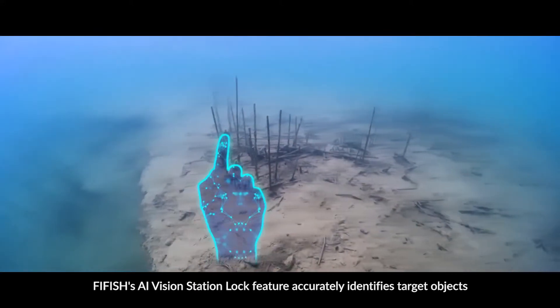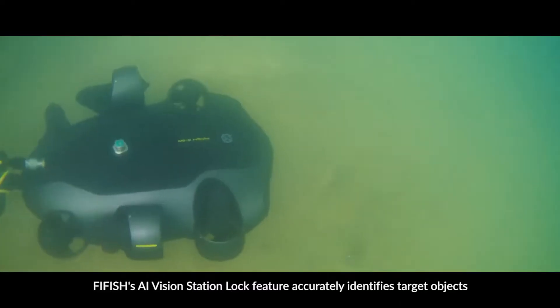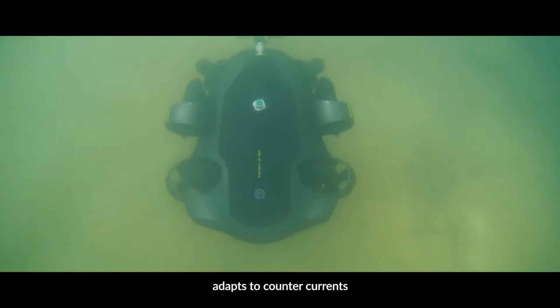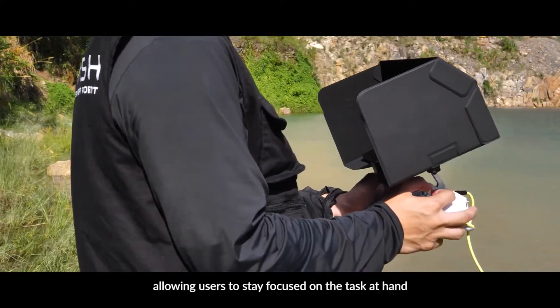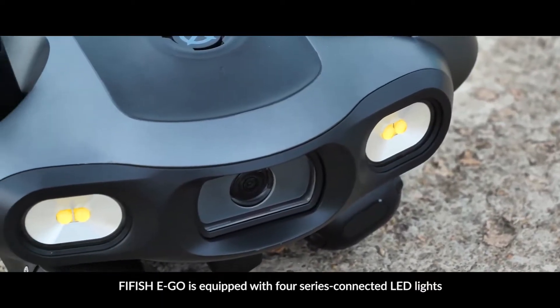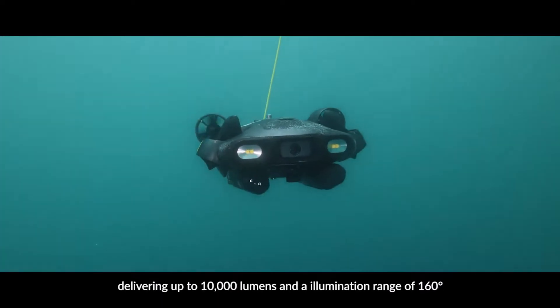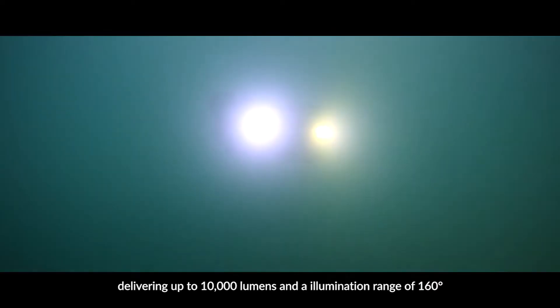Five Fish's AI Vision Station Block feature accurately identifies target objects, adapts to counter-currents, allowing users to stay focused on the task at hand. Five Fish Ego is equipped with four series connected LED lights, delivering up to 10,000 lumens and an illumination range of 160 degrees.